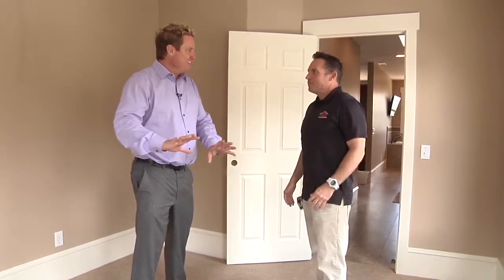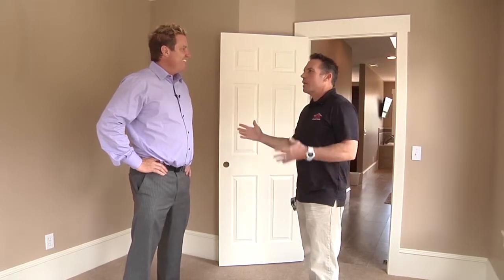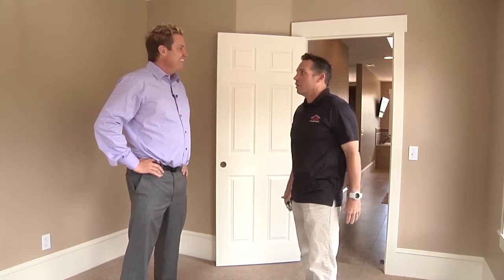This is where they can fold all their clothes, do some ironing. It used to be kind of a smaller bedroom — now it's a good-sized master closet. That's going to be perfect.